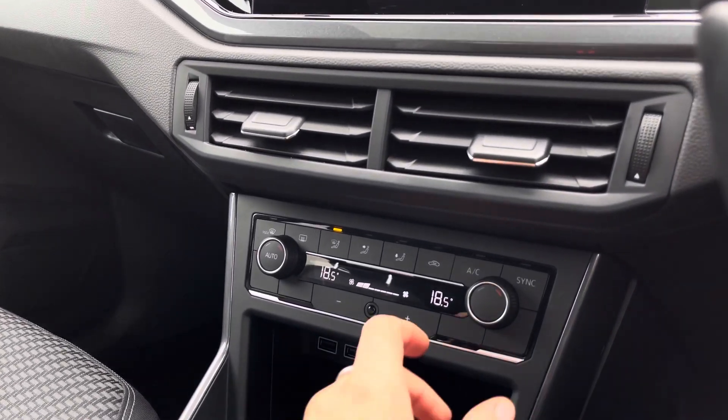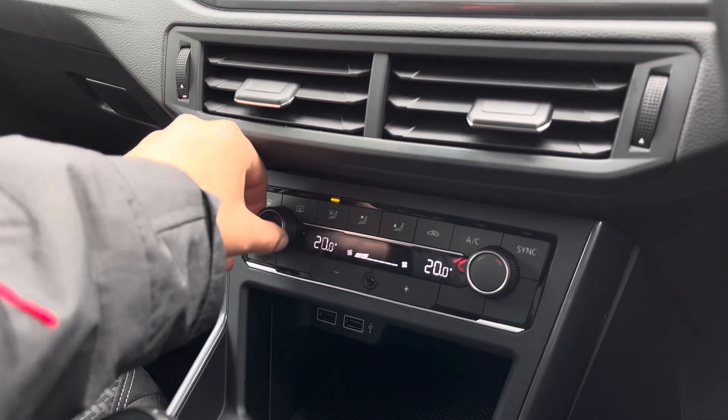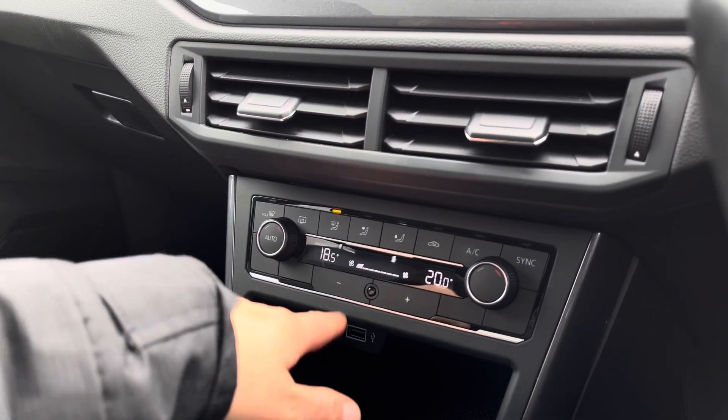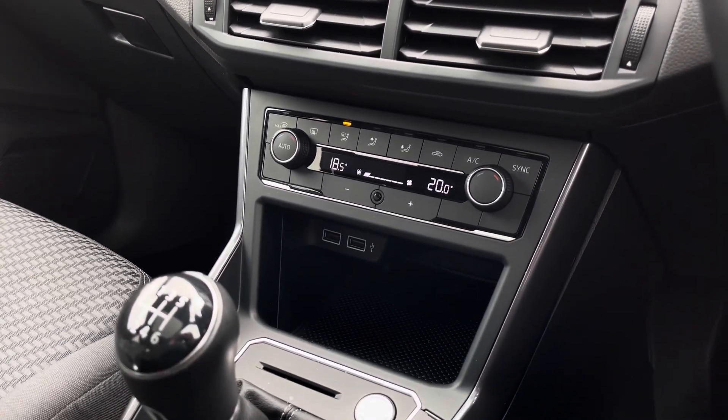Moving down, we have two-zone climate control, another option, which offers you and your front passenger individual airflow to ensure you're both always comfortable — and helps save any future arguments! It's nice and easy to use.